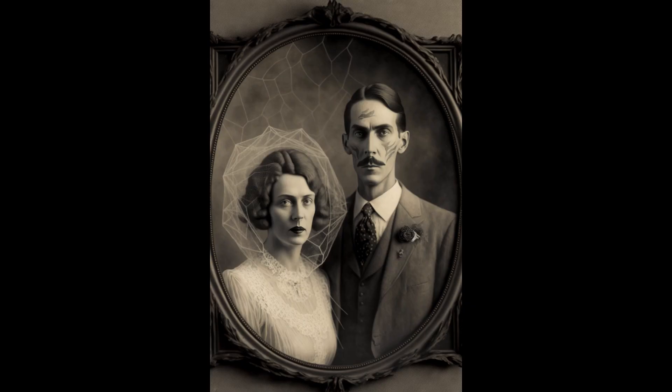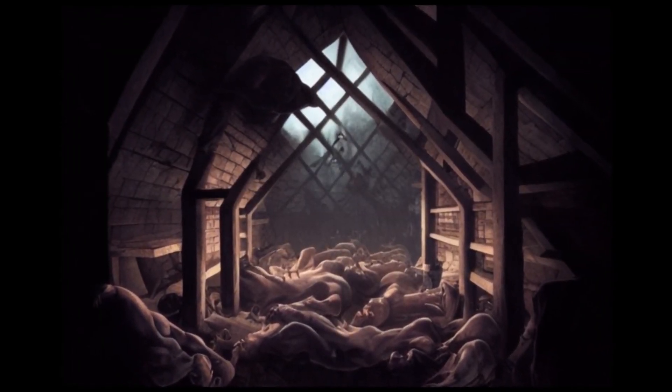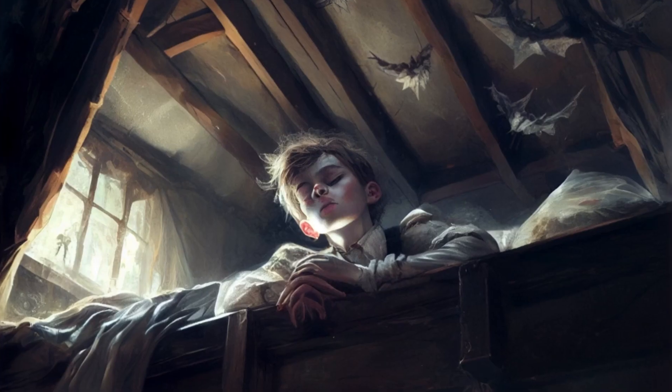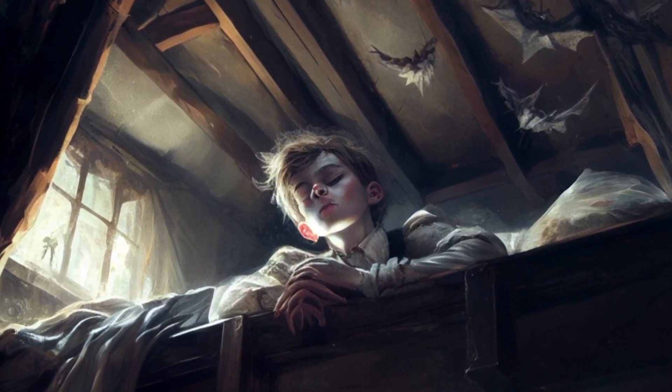Now, this is the only known photo of the original owners, the Marstens, and looks like they were a very happy couple. Full disclosure, the attic is filled with bodies. This is Danny Gluck. He's a very nice young man. Flies at night. He also comes with the place.